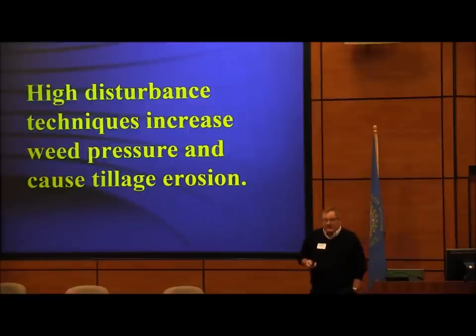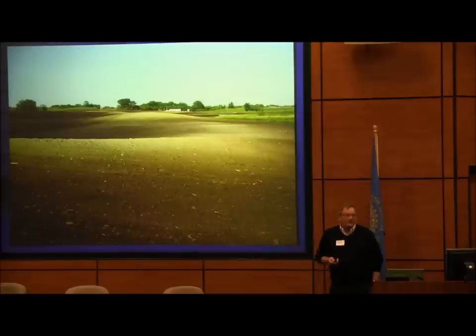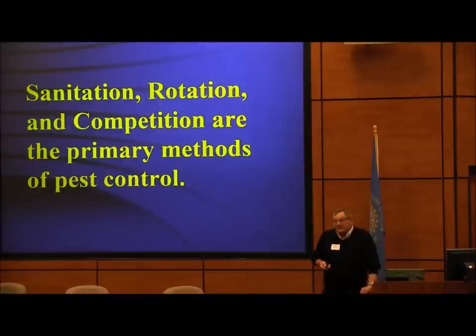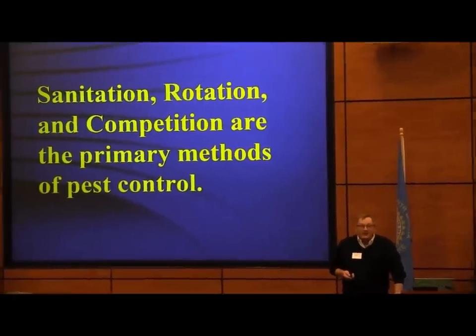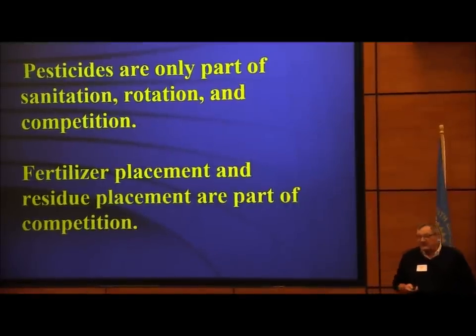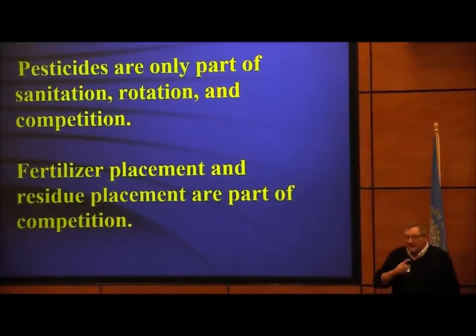High disturbance techniques increase weed pressure and cause tillage erosion. Sanitation, rotation, and competition are primary methods of pest control. Herbicides are only part of sanitation — they keep weeds from going to seed. They're only part of competition — they keep that weed down until you can get a good crop canopy. That's all you need herbicides for. You just have to knock the weed down until your plants, your beneficials, get ahead. Pesticides are only part of sanitation, rotation, and competition.